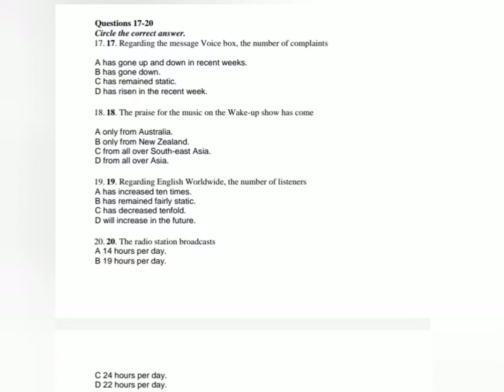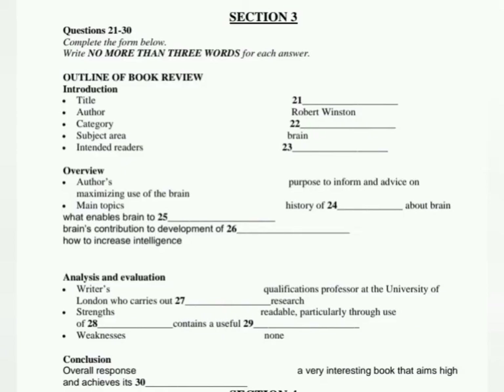That is the end of Section 2. You now have half a minute to check your answers. Now turn to Section 3. Section 3. You will hear a conversation between a college tutor and a student about writing a book review. First, you have some time to look at questions 21 to 30.